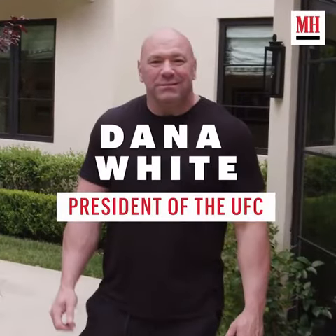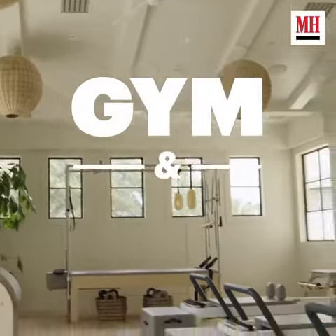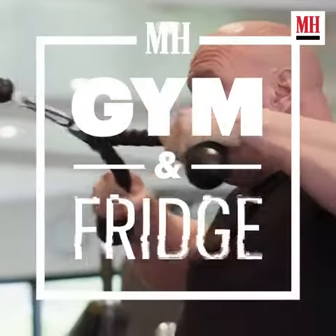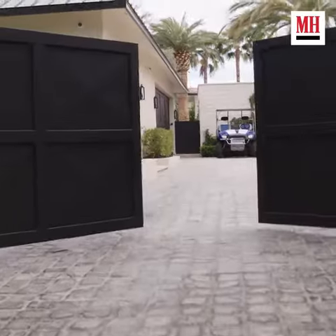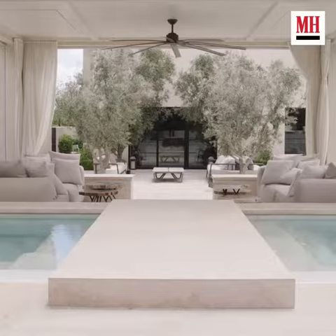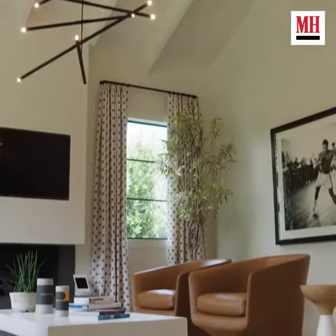Hey Dana, we're here to see your gym and fridge. What's up everybody? Welcome to my house, come on into my gym. Alright Dana, let's see that gym.